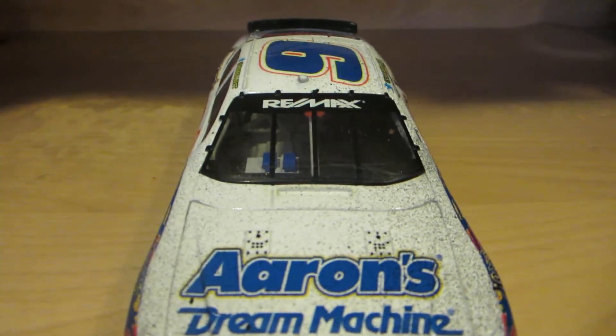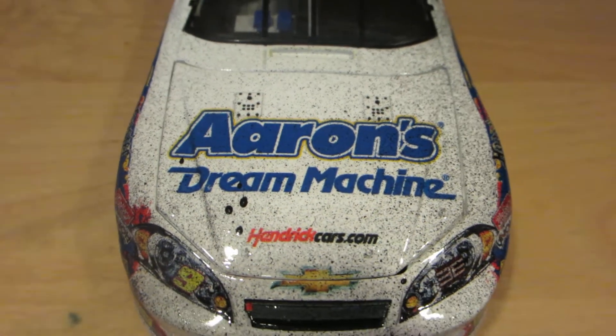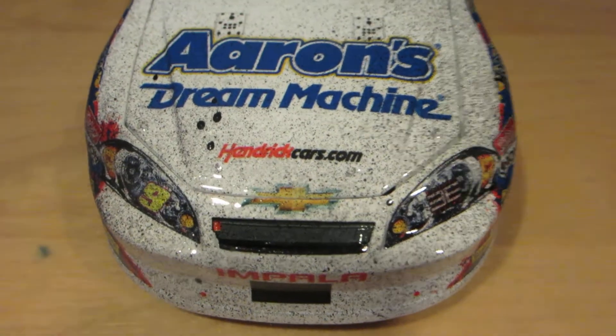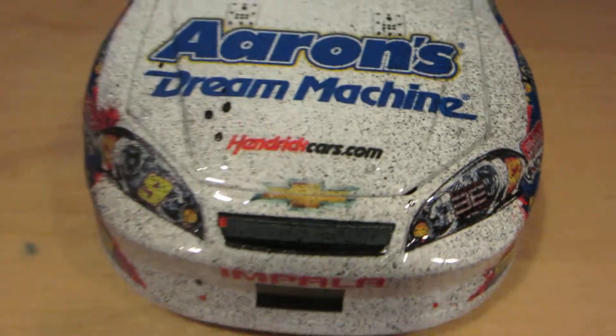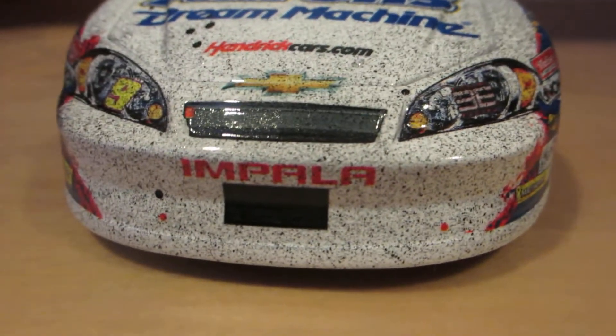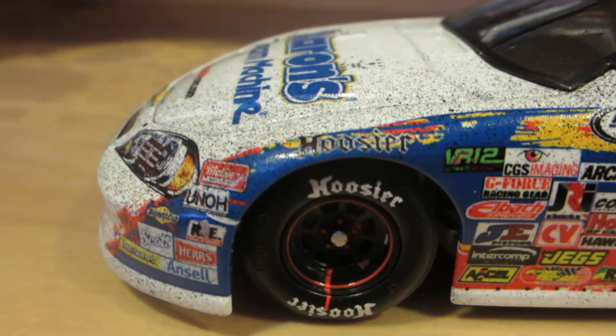Let's go over the car. On the windshield right here, got Remax. Main sponsor on the hood: Aaron's Dream Machine, HendrickCars.com, Chevy, the Chevy Bowtie, number nine, Bill Elliott Racing, Impala, right there on the front nose. Above the wheel well, you have Hoosier.